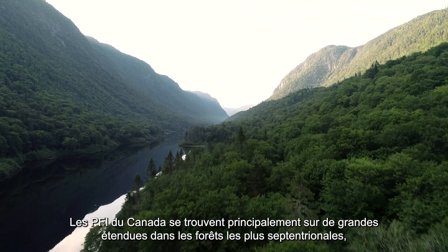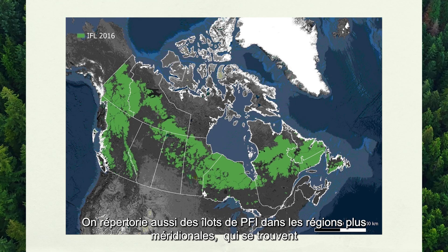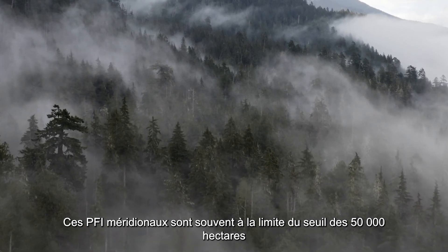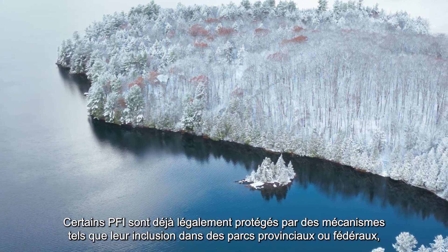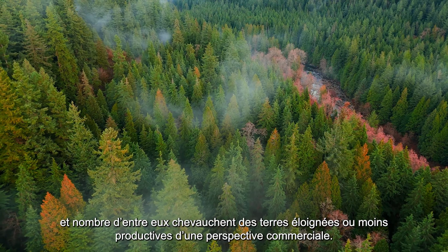Canada's IFLs are primarily found in large expanses in the northernmost forests, with their southern tips extending into forest management units. There are also islands of IFLs in more southern regions, which fall entirely within some forest management units. These southern IFLs are often on the edge of the 50,000 hectare threshold and are therefore at greater risk of loss. Some IFLs are already legally protected through mechanisms like provincial and federal parks, and many overlap with land that is remote or less commercially productive.